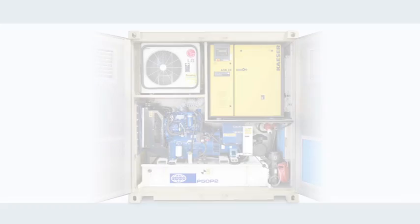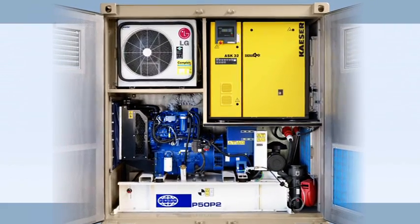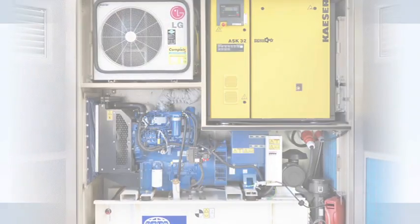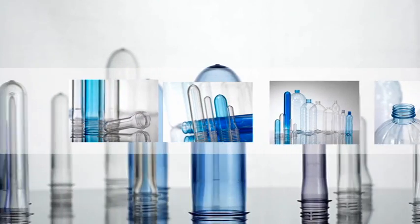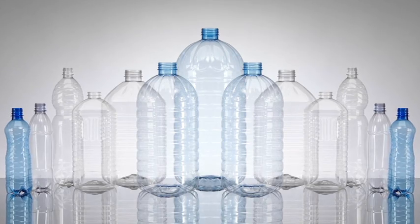The onboard power generator, air compressor, and air conditioning unit are from globally reputable companies, guaranteeing support worldwide. Solutions are available to meet specific customer requirements. PET bottle sizes range from 0.2 to 10 liters.